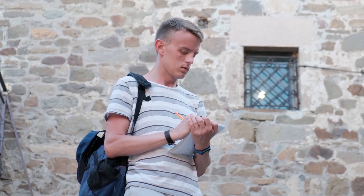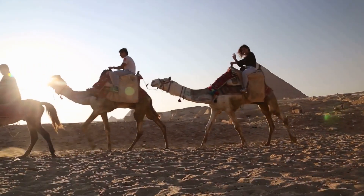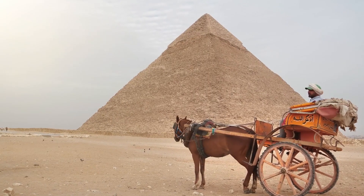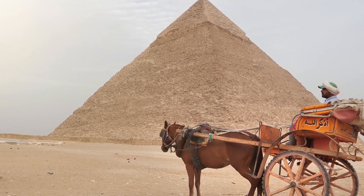Unveil the secrets that have baffled historians for centuries as we delve into the greatest mysteries of the Egyptian pyramids. From unconventional shapes to celestial alignments, journey with us through the enigmatic history of these architectural marvels.